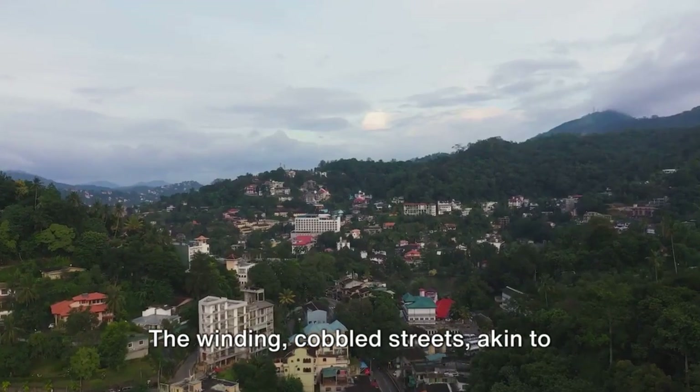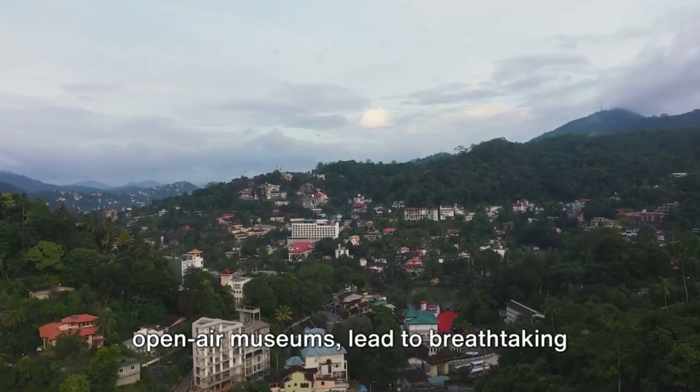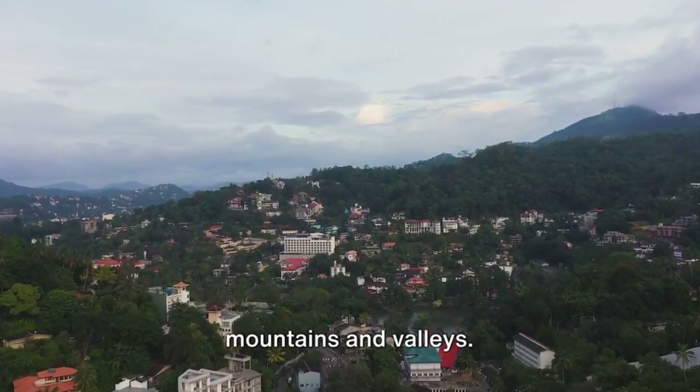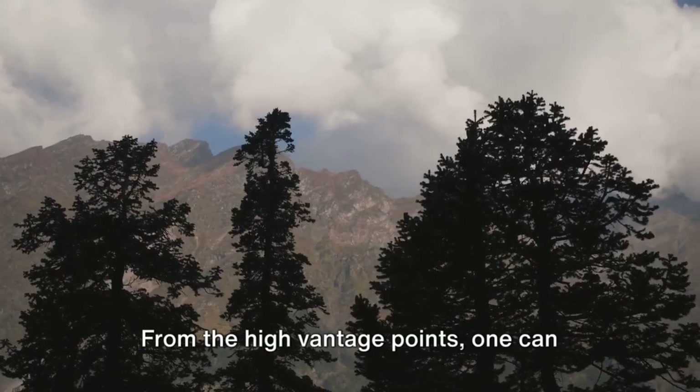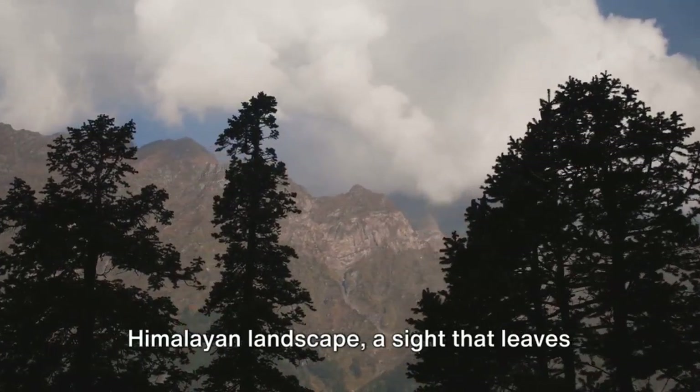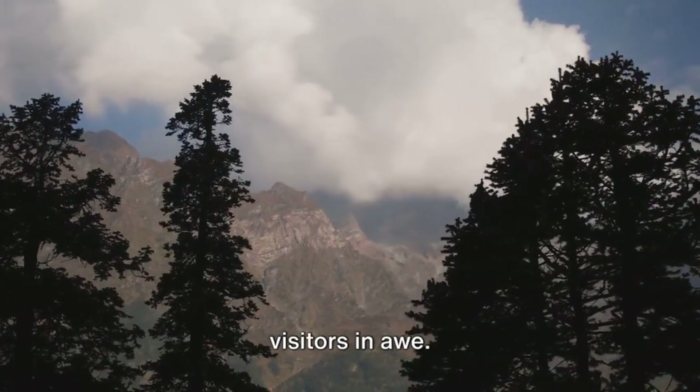The winding cobbled streets, akin to open-air museums, lead to breathtaking panoramic vistas of the surrounding mountains and valleys. From the high vantage points, one can behold the majestic beauty of the Himalayan landscape, a sight that leaves visitors in awe.